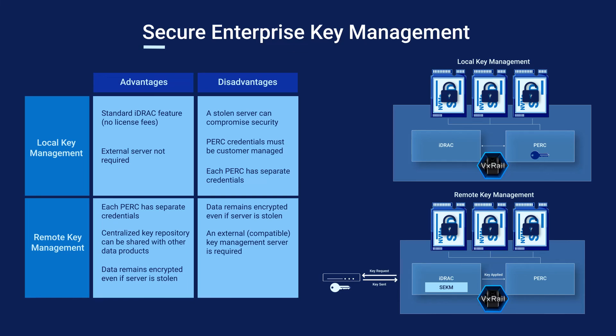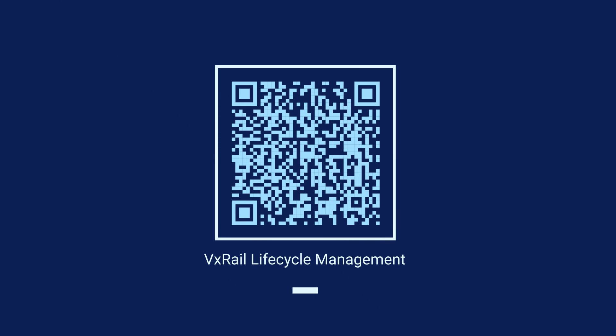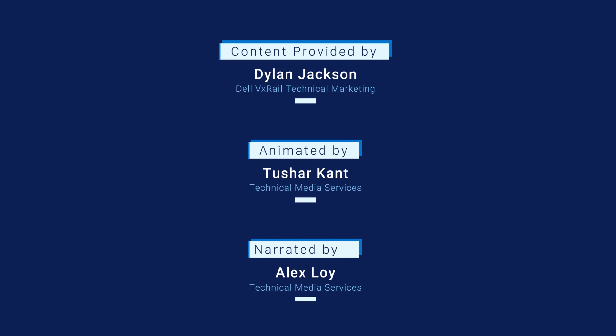Thanks for checking out this final episode of our VxRail Deployment Flexibility series. Satellite nodes are an excellent choice for use cases at your edge deployment sites where space is most limited. Thanks to VxRail automation and organized folder-based organization, cluster management and maintenance continue to be highly automated and simplified. This video was produced by Dylan Jackson. Until next time, take care.